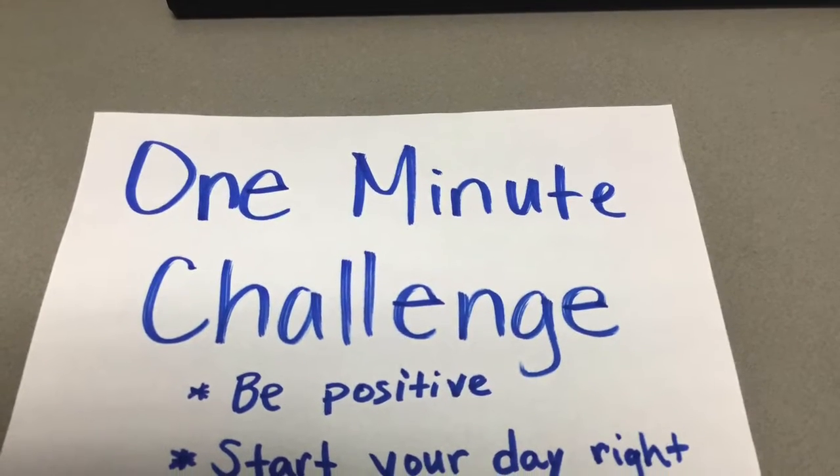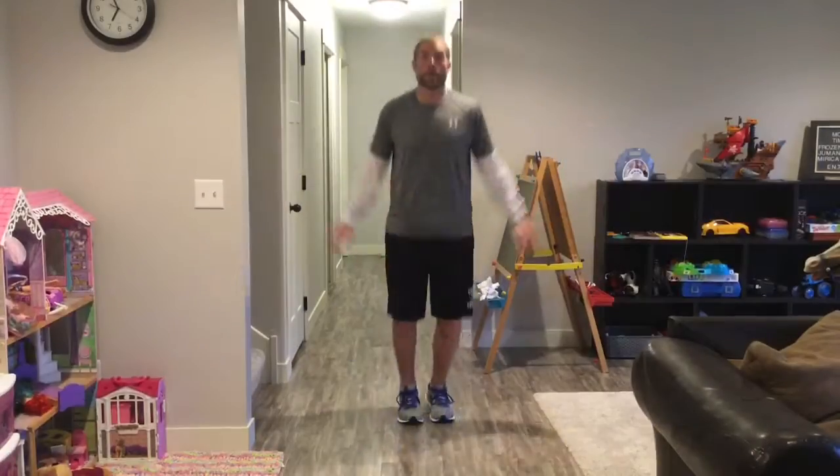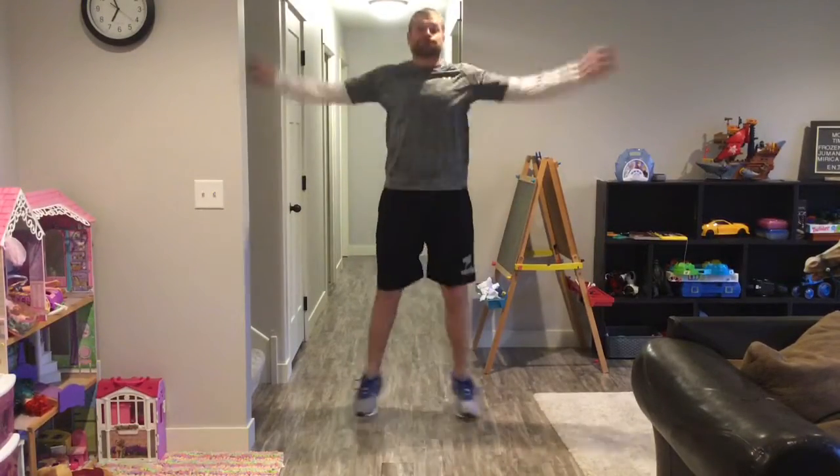One-minute challenge. Complete as many exercises as you can in the one-minute time slot. It begins with jumping jacks.